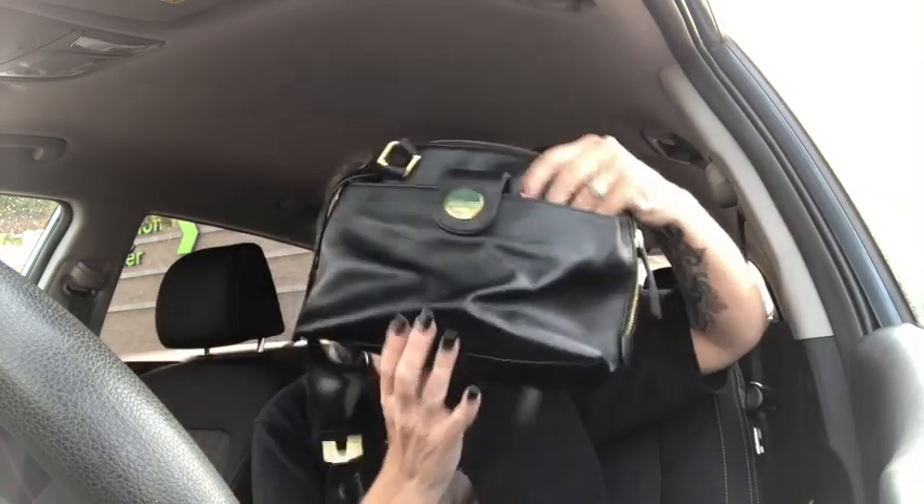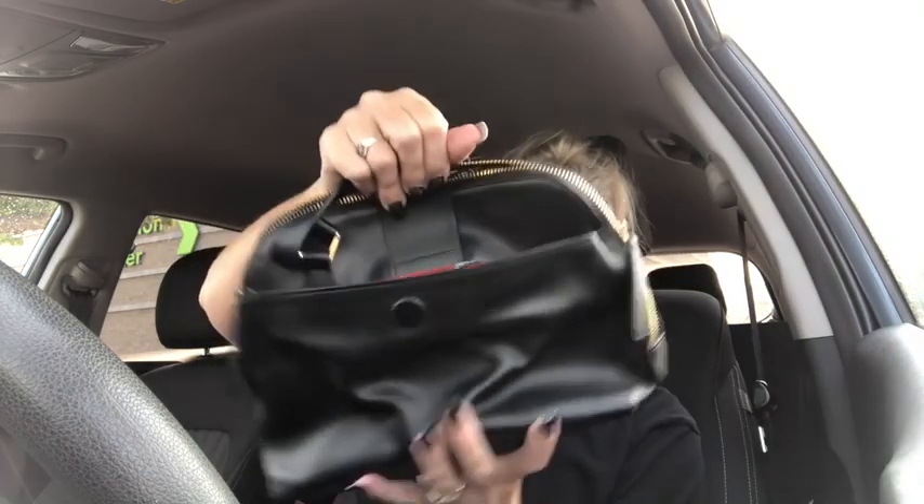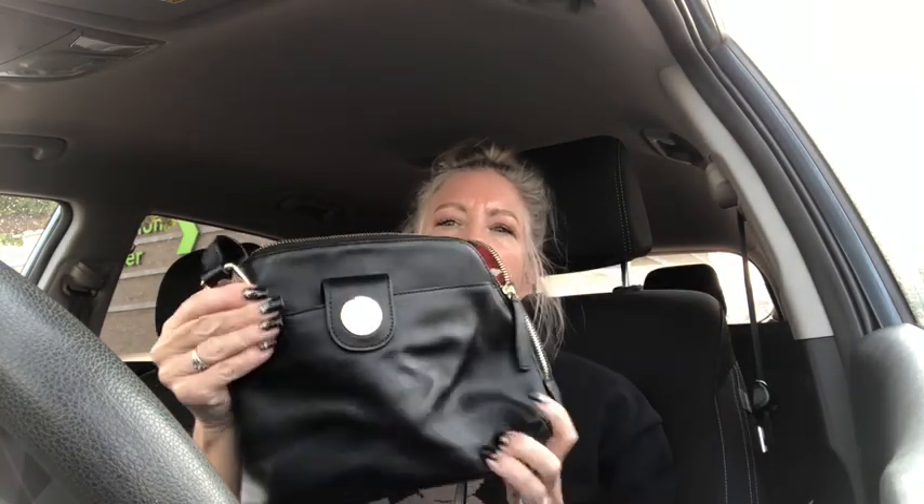First I want to show you this Lodis crossbody purse in black smooth leather. I think you guys are going to love this one. I did sell this in the past but the colors were different — like a two-tone brown — but this one is a super nice black neutral. It's got the Lodis emblem, a magnetic snap, and Lodis leather is so underrated because it's so nice. It has an attachment on the front and one on the back so it doesn't bulk out when worn crossbody — it lays closer to your body.